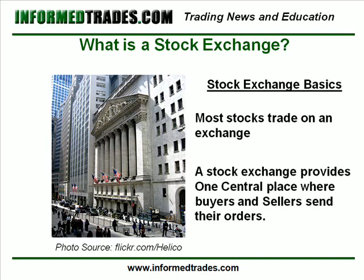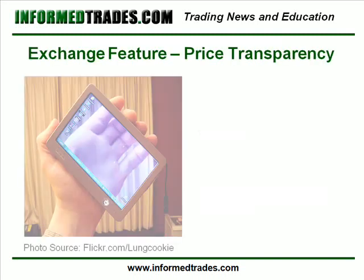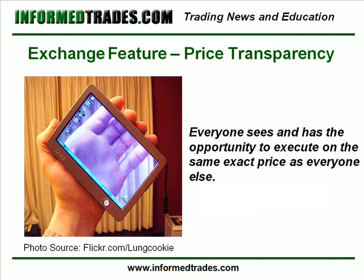This brings about several key features, which include: 1. Price Transparency. Because all trades for a stock flow through one exchange, this means that everyone sees and has the opportunity to execute on the same exact price as everyone else.